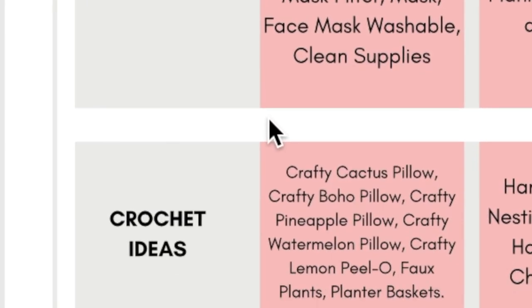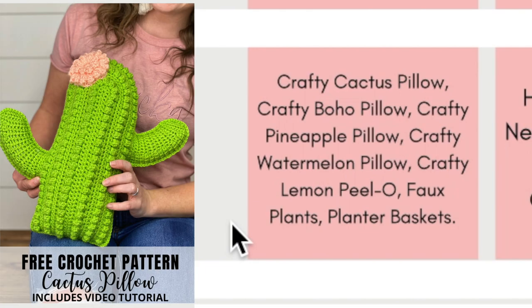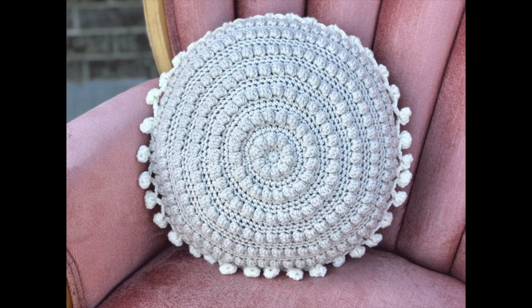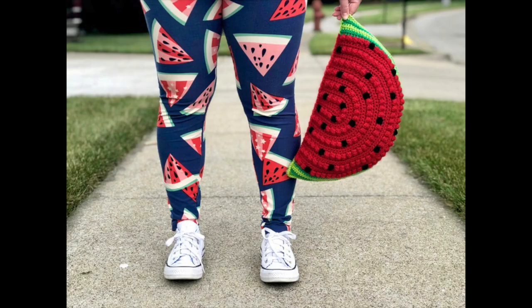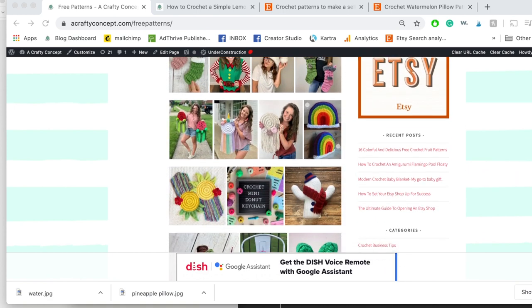The crafty cactus pillow would be really good for this month — it would go under planters and home decor since cactuses are plants. The crafty boho pillow falls under home decor. The crafty pineapple pillow would be home decor and planty. And the crafty watermelon pillow and the crafty lemon pillow also apply. These are all the pillows offered on my blog — if you go to acraftyconcept.com/free-patterns, you will see all of them.